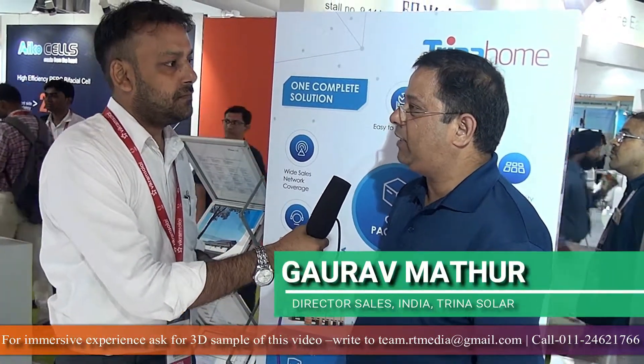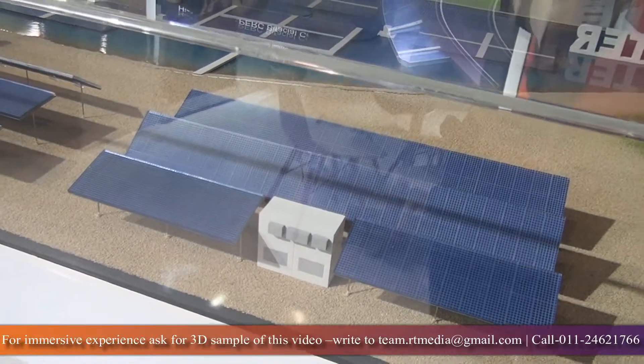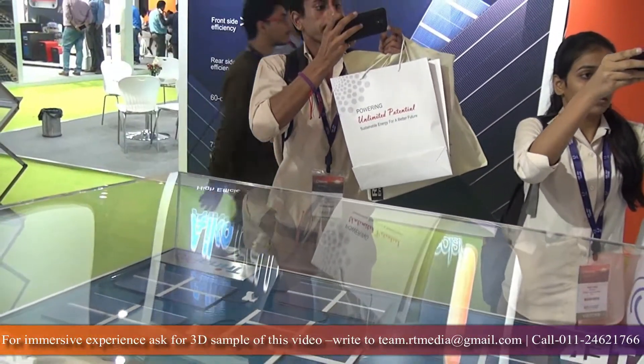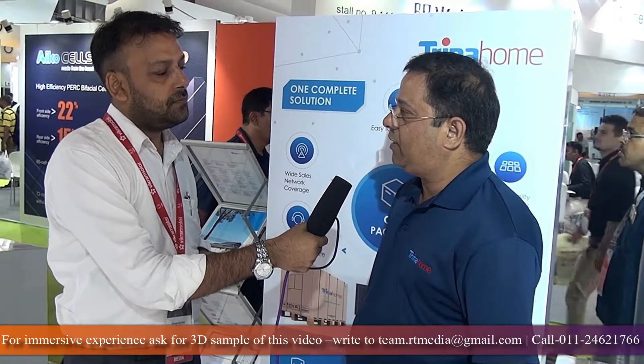How is it different from other Indian players already present in this market? It is a complete solution — all guarantees and warranties are with Trina. What happens otherwise is if your system is not performing well, you need to approach independent individual vendors who supplied the material, which can be quite challenging. Here we are taking responsibility for guarantees and warranties at the component level. It's backed by Trina's service, and Trina has been in India for almost eight years. We have the largest market share in modules and have installed three and a half gigawatts of modules in India — that kind of assurance we are giving to customers.